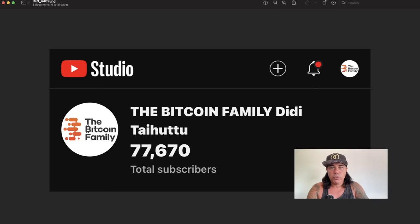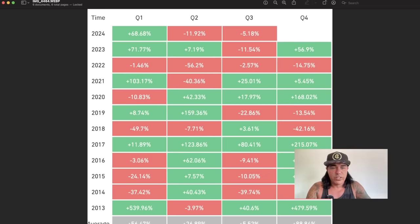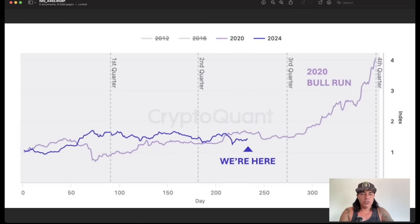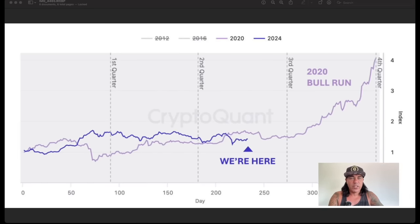Now the more important chart: this shows that every time, Q4 is the most positive quarter in the four-year cycles. In Q4 — October, November, December — Bitcoin is up on average 88% in that quarter. Q3 is only 5%, Q2 only 26%, Q1 only 56%. So Q4 is always the most positive quarter. To translate this into a chart, you can see where we are at the moment.